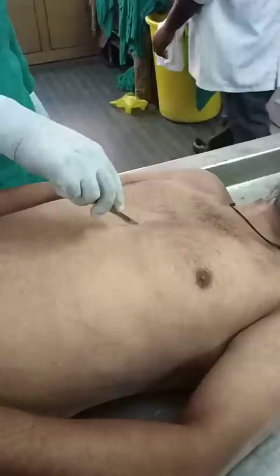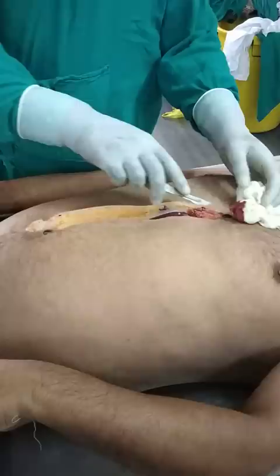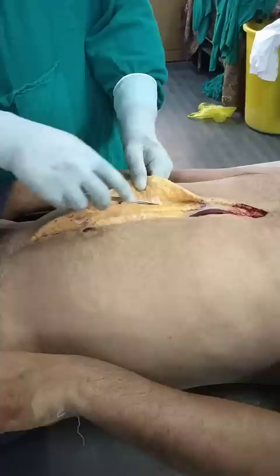Let's start with the post-mortem examination of an alleged case of poisoning. Here we are giving a midline incision from the xiphisternum to the umbilicus, extending it below. This is a layer of subcutaneous tissue.